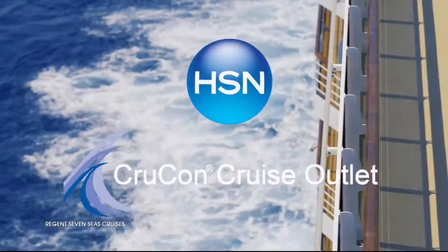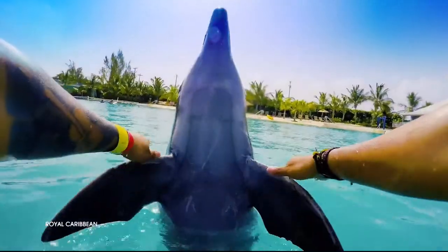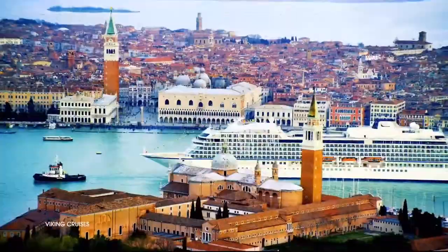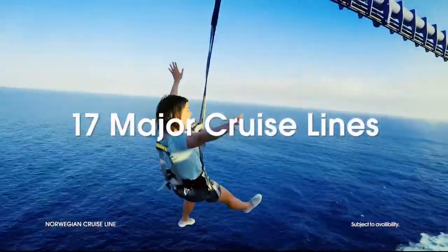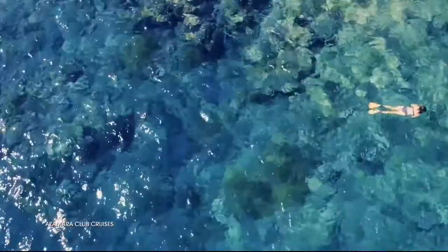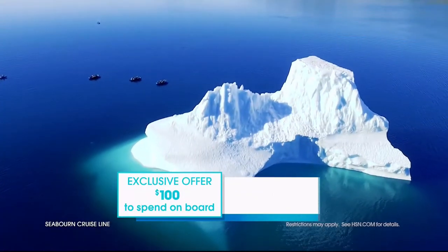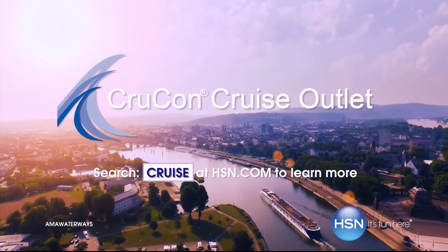HSN and CrewCon Cruise Outlet are teaming up to find your perfect cruise at a great price. Build your custom cruise experience to fit your personality, style, and budget — sailing from every major port city in the world on 17 major cruise lines, offering extra savings and perks like drink packages and prepaid tips. Plus an exclusive offer for HSN customers: an additional $100 to spend on board your next cruise. Search 'cruise' at hsn.com to get started.